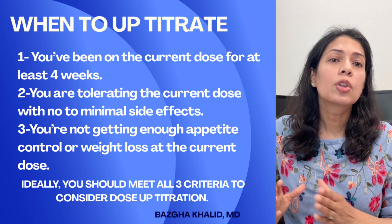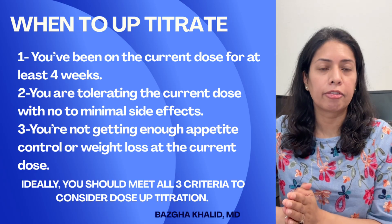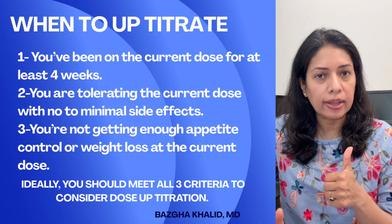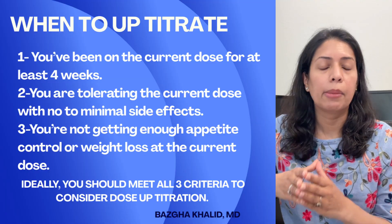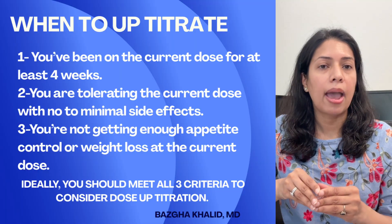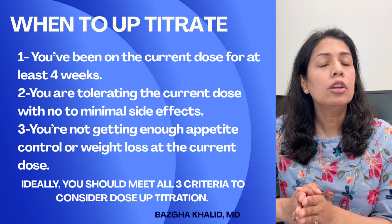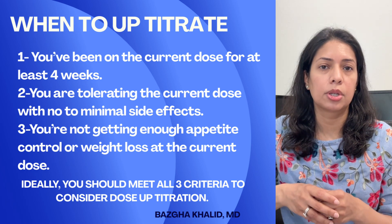The big question is how and when to uptitrate GLP-1 medication dose. Here is the rule of thumb: move up the dose only if you have been on the current dose for at least four weeks, you are tolerating the current dose with no to minimal side effects, and you're not getting enough appetite control or weight loss at the current dose. Ideally, you should meet all three criteria to consider dose uptitration.